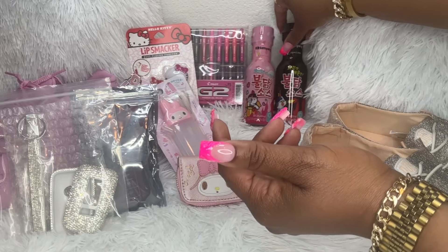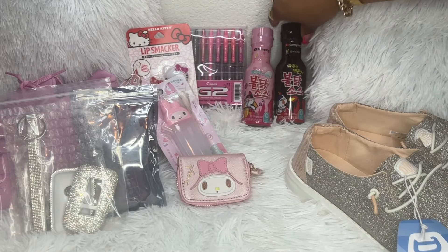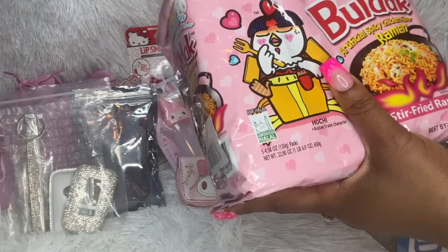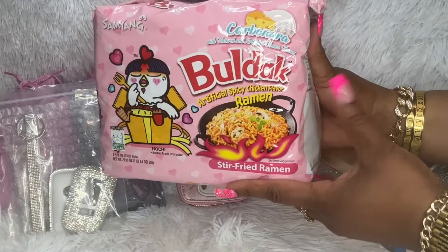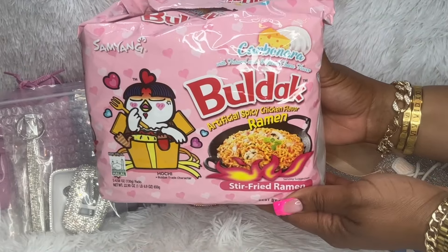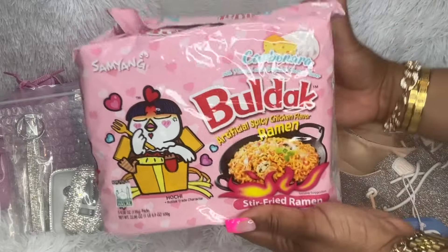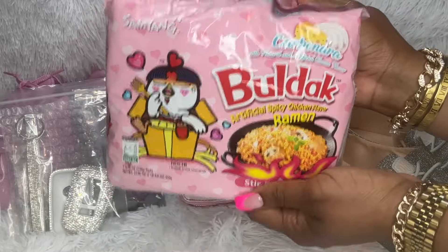For those of you who love spicy food like me, I wanted to share that. I also got the carbonara Buldak noodles — me and my daughter have been enjoying these. She's been enjoying the cheese ones, so I got these for her to try and for me to enjoy once again.